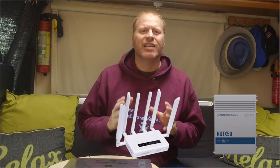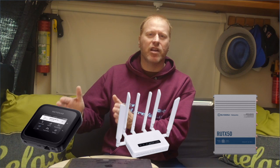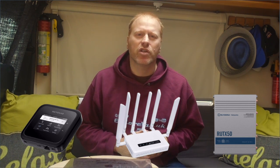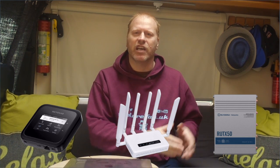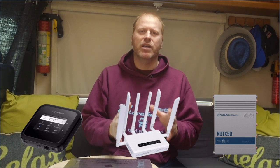We've previously reviewed and loved the RUTX50 from Teltonika — you can check out our review of that linked above. As a professional industrial 5G router it is a great choice. The GLX 3000 is what I would call a prosumer model. It's not as basic or mass-market focused as the 5G Netgear Nighthawk M6, but it's also not quite as industrial as the RUTX50.